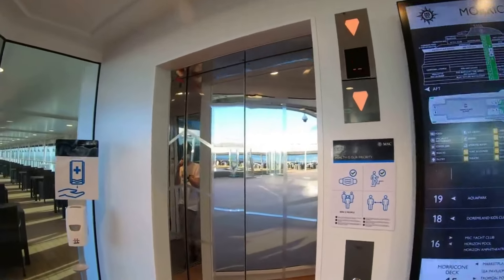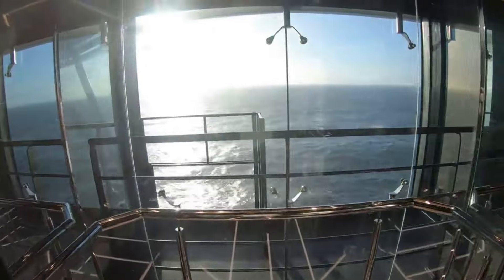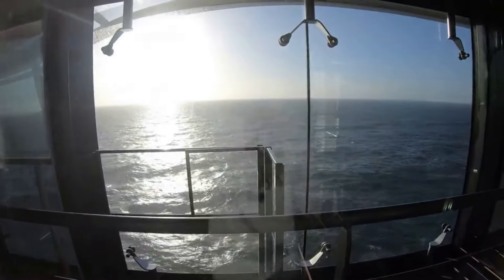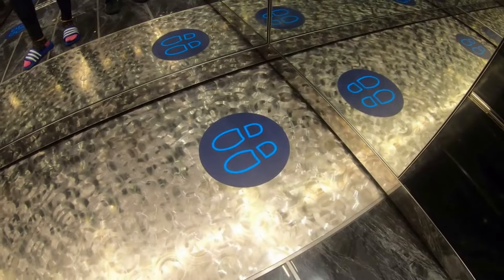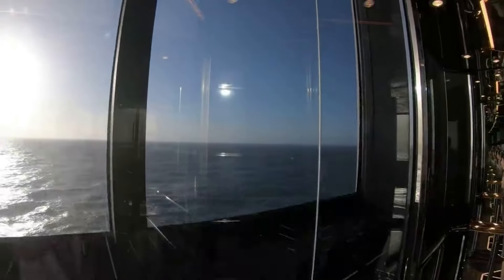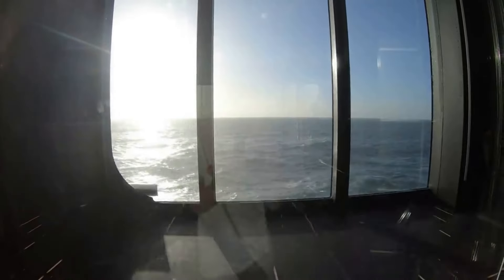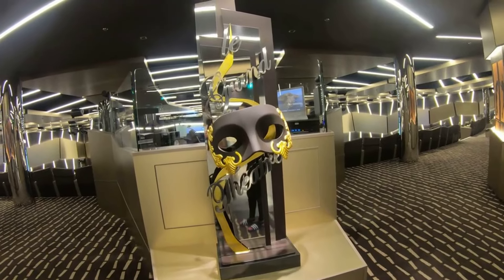Now going in the panoramic lifts — these are really good. They're on the sides of the ship and give views of the ocean as you go all the way down from deck 15. These are the only lifts where you press the button inside; the rest use destination lifts where the buttons are outside.